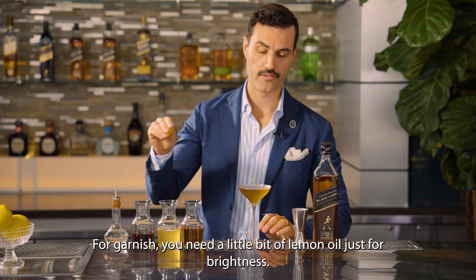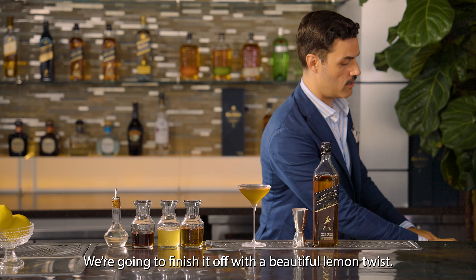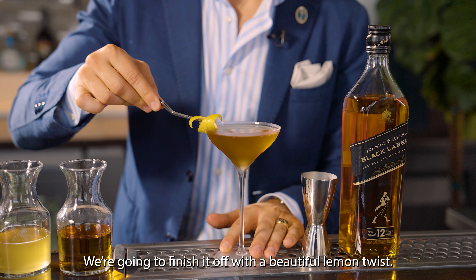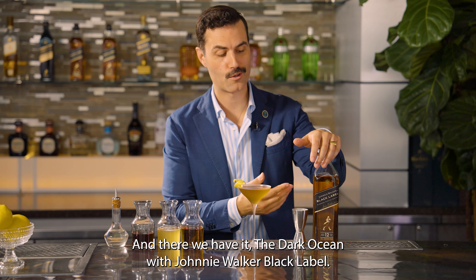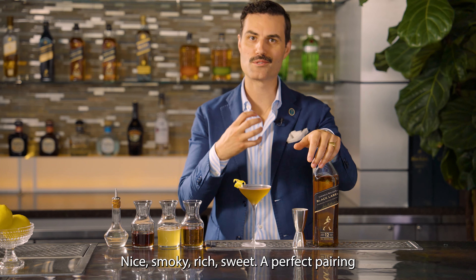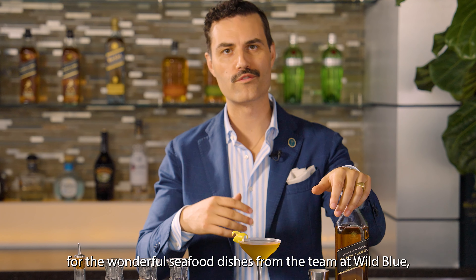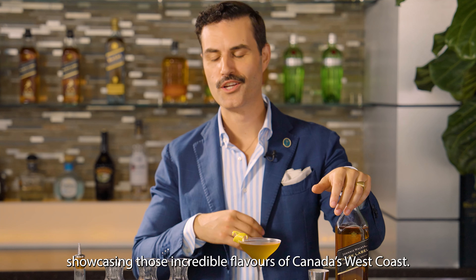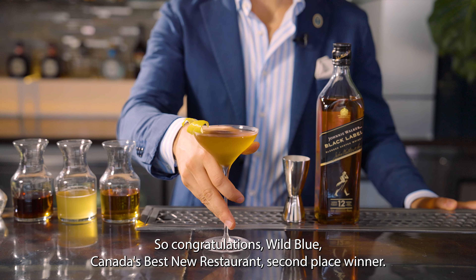For a garnish, we'll give it a little bit of lemon oil just for brightness, and we're going to finish it off with a beautiful lemon twist. And there we have it — a Dark Ocean with Johnnie Walker Black Label. Nice, smoky, rich, sweet — a perfect pairing for a wonderful seafood dish from the team at Wild Blue, showcasing those incredible flavors of Canada's West Coast. Congratulations to Wild Blue, Canada's Best New Restaurant, second place winner.